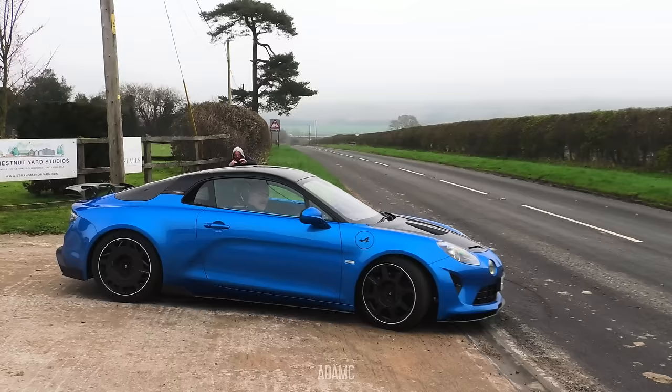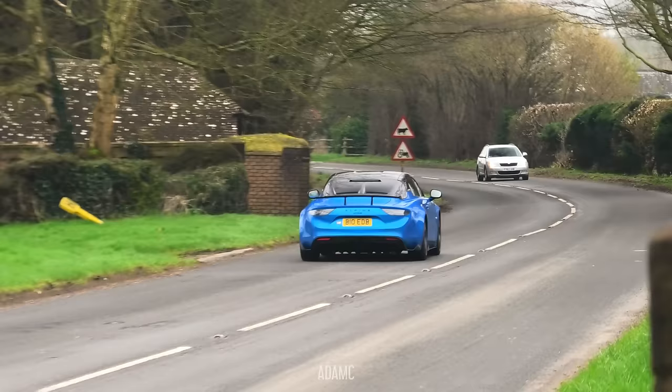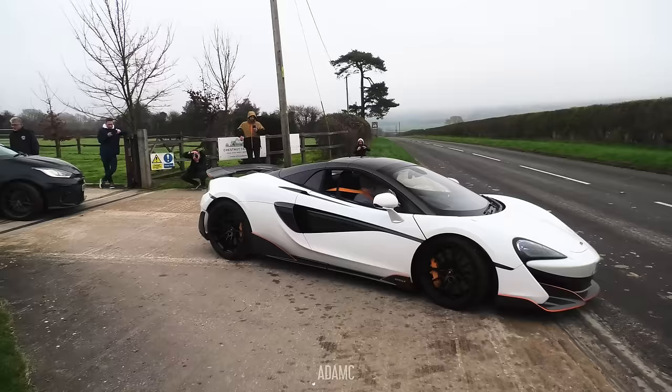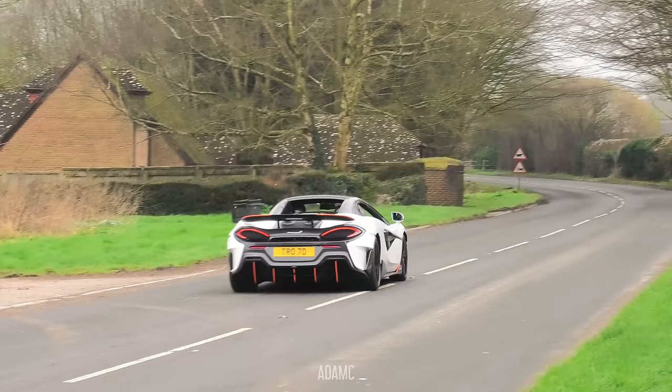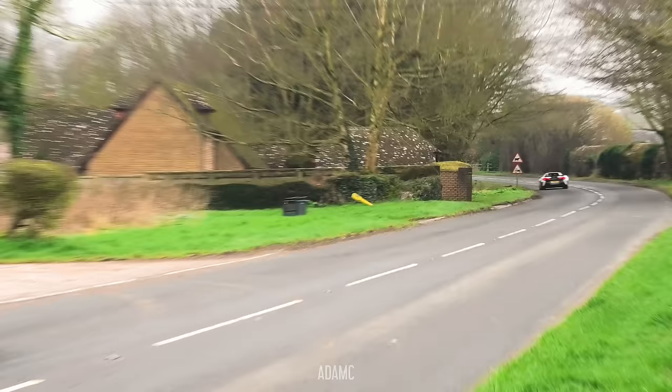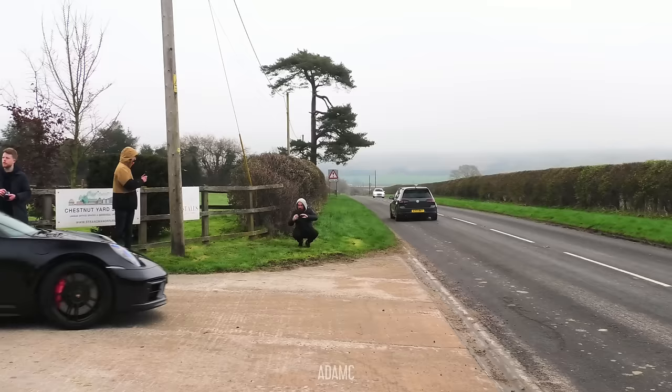And now the Alpine A110R — the lighter weight version of the already lightweight sports car. And now quite the convoy starting, with the 600LT, and a Golf GTI going the other way.